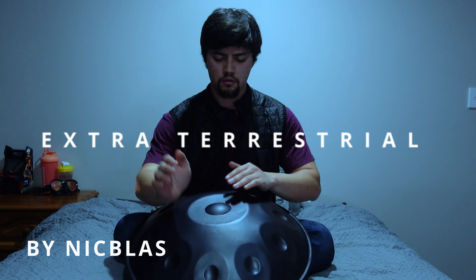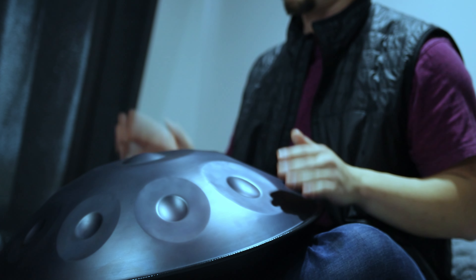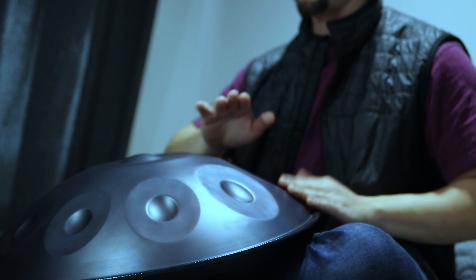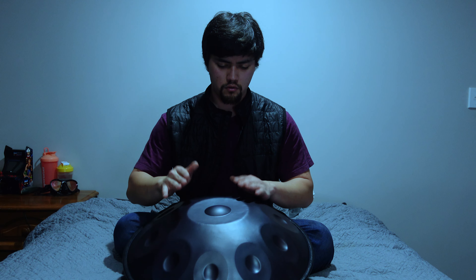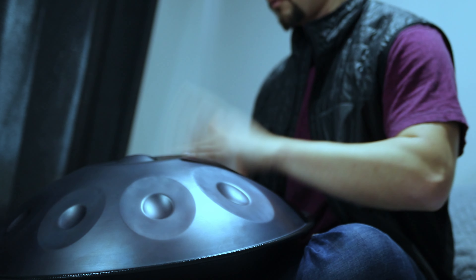Do you hear what I mean? It's so amazing. Alright, it's time to learn a song. Let's go! That was amazing. This time I'm gonna go away for a couple of days and see what I can really do with this bad boy.